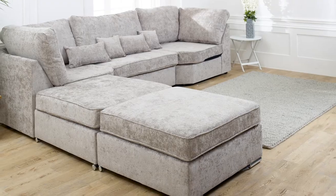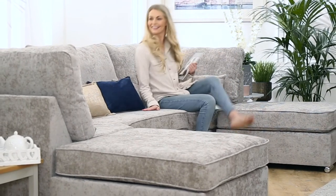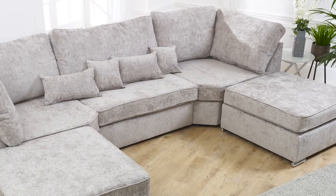This design offers amazing versatility, with options to range right or range left set up. A truly modern design sofa with matching super sized footstool, perfect for those relaxing times.